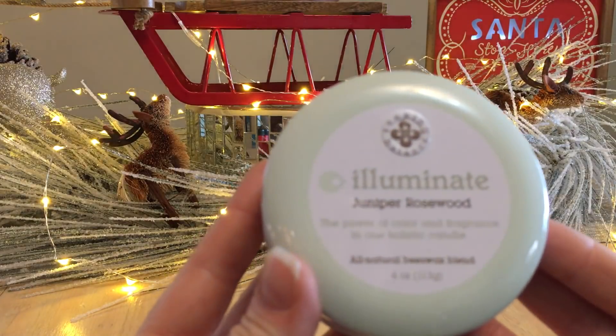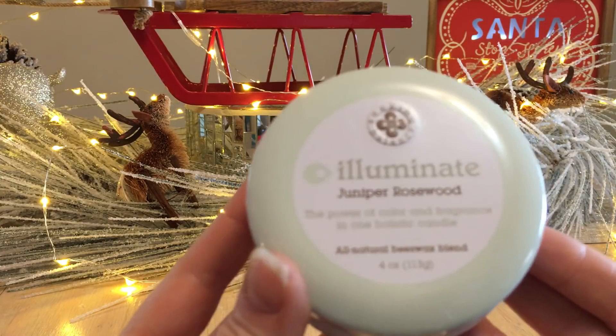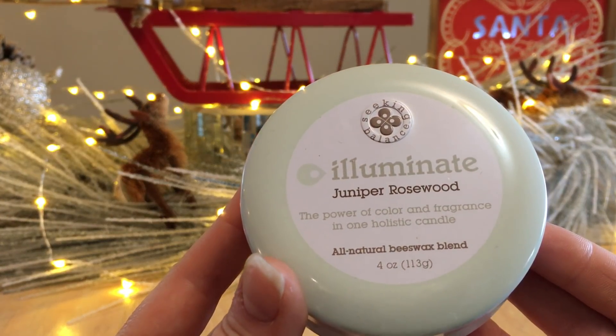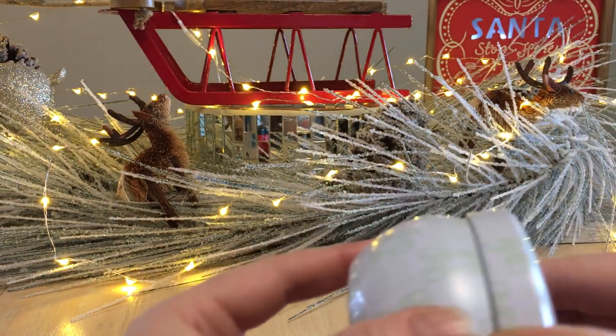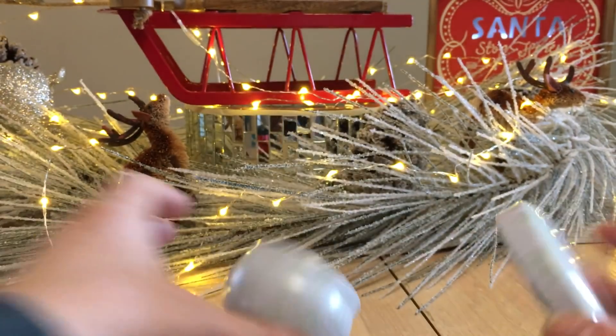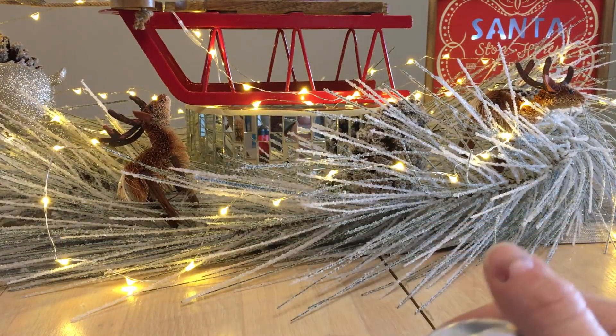Juniper Rosewood — this was a powerful, refreshing punch. It's from the Seeking Balance collection, as you can see on the sticker. There's already a review on my channel. It's the same travel tin size as the last one, it's a wood wick, and it burned all the way to the bottom.